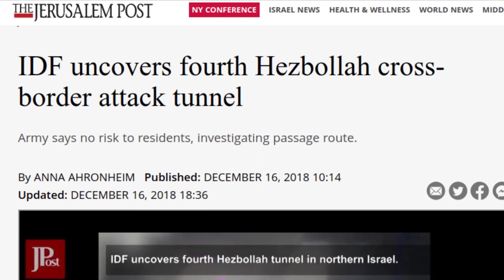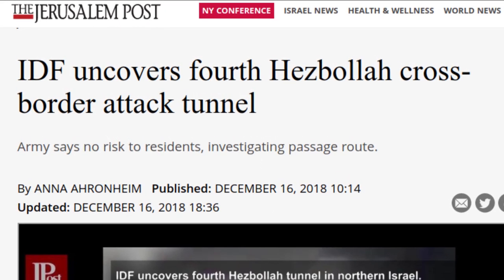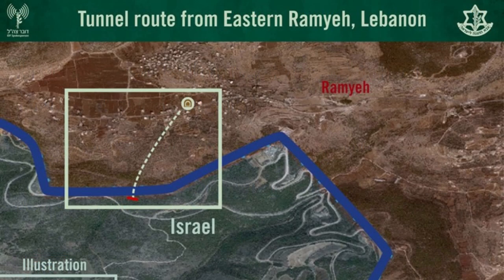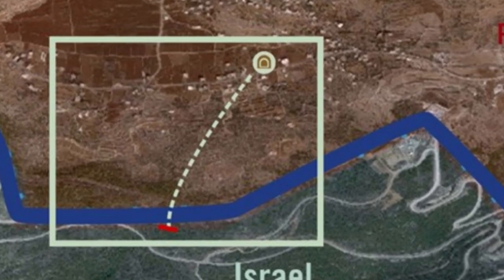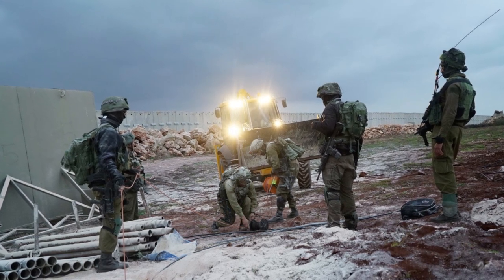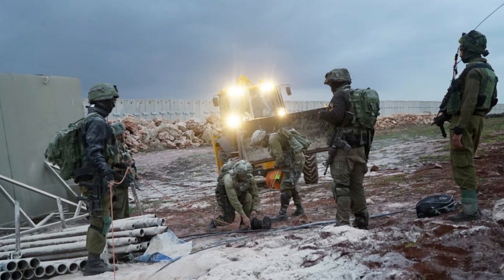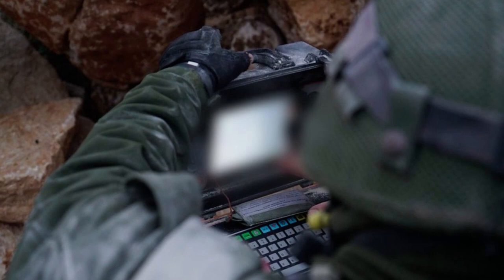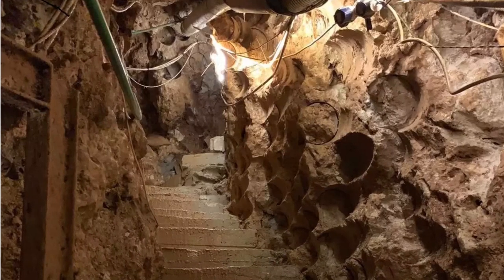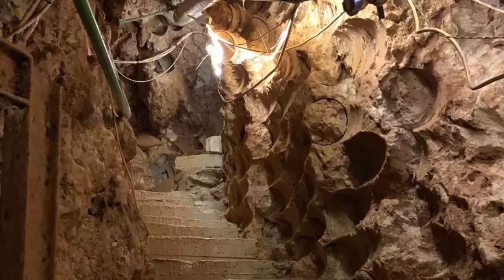Unfortunately, the efficacy of UNIFIL has been called into question time and again. In 2018, the IDF discovered a far-reaching network of more than 10 tunnels dug by Hezbollah into southern Israel, intended to provide logistical support for a mass invasion of Israel's border towns. The IDF's Operation Northern Shield lasted 23 days, and some of the tunnels dug by Hezbollah were 25 meters deep and 2 meters wide. Needless to say, all these tunnels were dug literally under the noses of the more than 10,000 UN peacekeepers whose mission is supposed to involve keeping this part of Lebanon demilitarized.